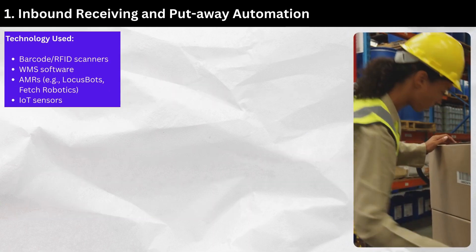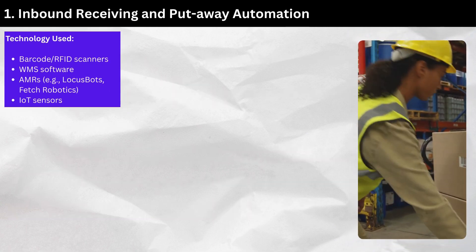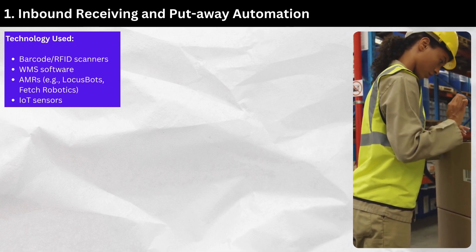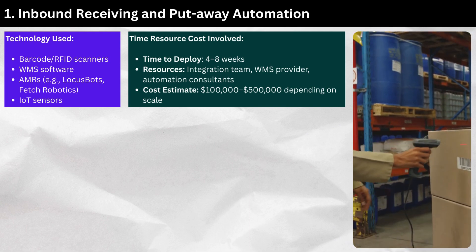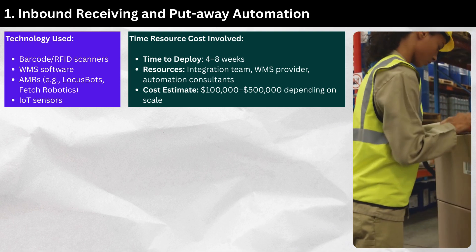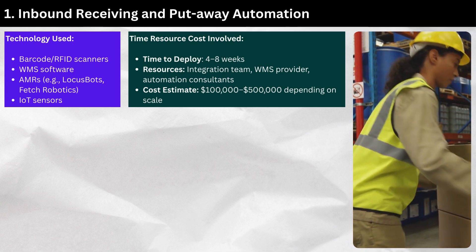Technology used: barcode/RFID scanners, WMS software, AMRs (e.g., LocusBots, Fetch Robotics), and IoT sensors. Time to deploy: four to eight weeks. Resources required: integration team, WMS provider, and automation consultants. Cost estimate: $100,000 to $500,000 depending on scale.